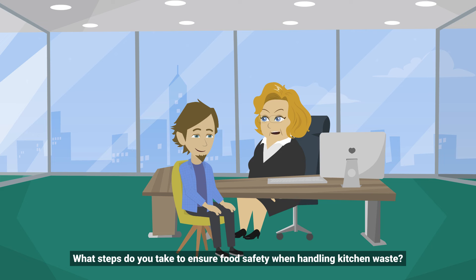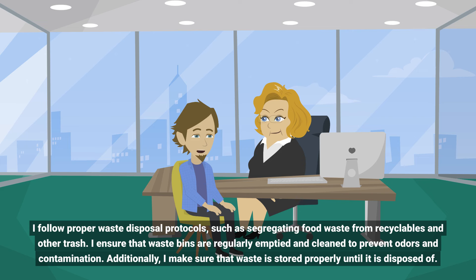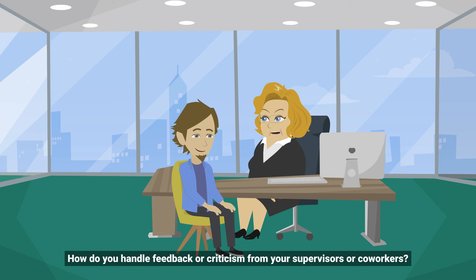What steps do you take to ensure food safety when handling kitchen waste? I follow proper waste disposal protocols, such as segregating food waste from recyclables and other trash. I ensure that waste bins are regularly emptied and cleaned to prevent odors and contamination. Additionally, I make sure that waste is stored properly until it is disposed of.